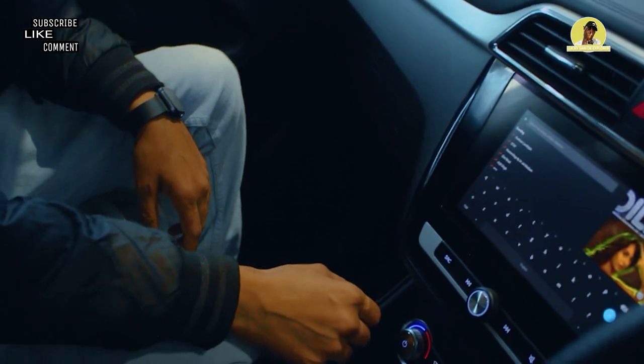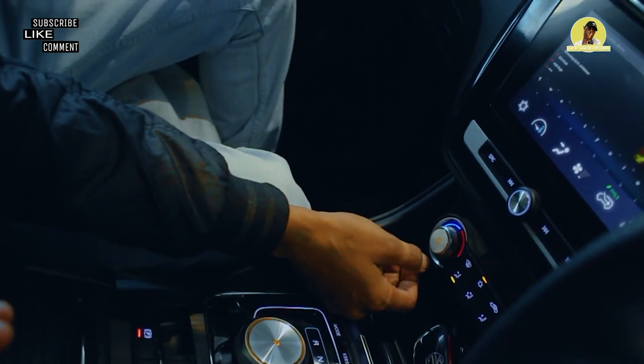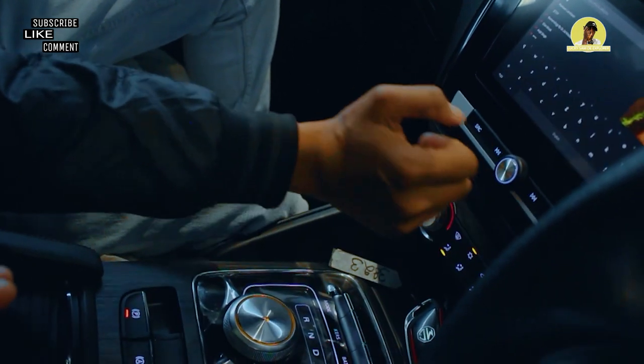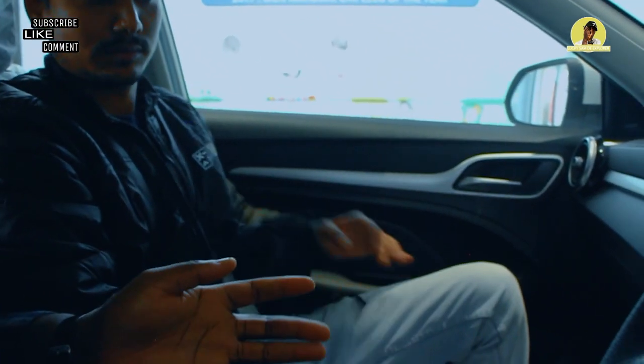There are also climate control buttons — physical buttons for temperature control.